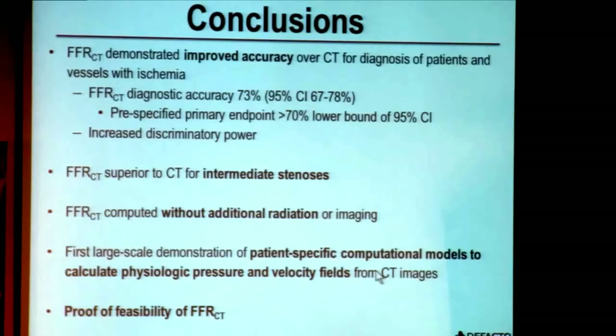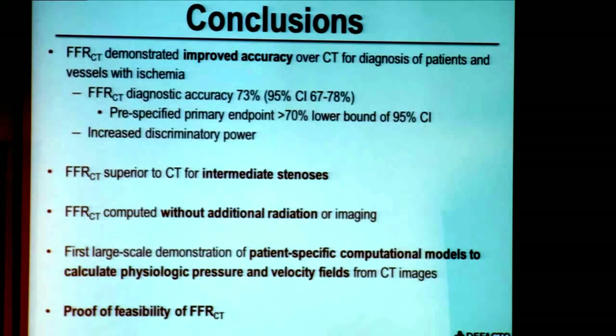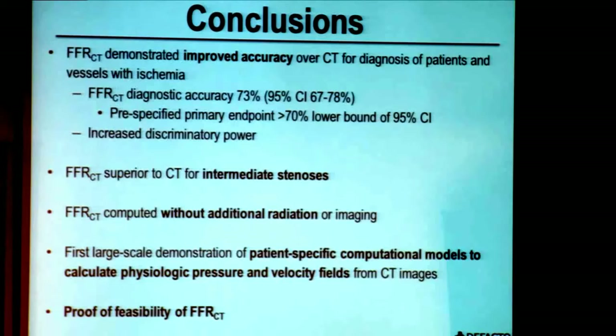In conclusion, FFR CT demonstrated improved diagnostic accuracy over CT stenosis alone for the diagnosis of both patients and vessels with ischemia. Importantly, the FFR CT diagnostic accuracy was 73 percent with a confidence interval ranging between 67 and 78 percent. Because the lower bound of the 95 percent confidence interval did not exceed 70 percent, it did not meet its pre-specified primary endpoint. Nevertheless, FFR CT demonstrated superior diagnostic performance characteristics compared to CT stenosis alone in all patients, all vessels, and vessels of intermediate stenosis severity.